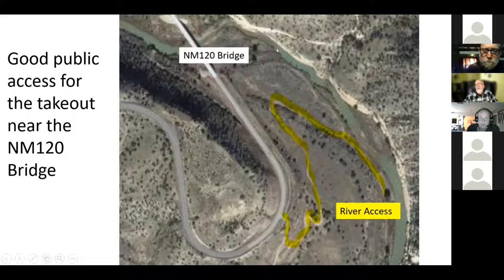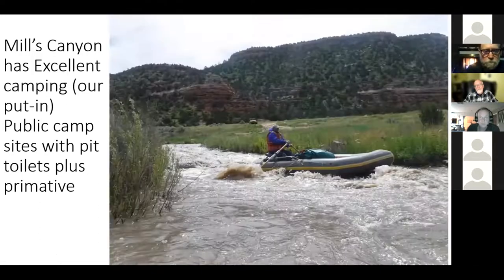There is a road up on the hill marked private property, but this whole part is public property — we confirmed that with the rangers. There's a really nice riverfront area that would be a beautiful picnic if you were just driving through. The put-in at Mills Canyon — you're down 600 feet in the canyon and it looks a lot like the Chama.